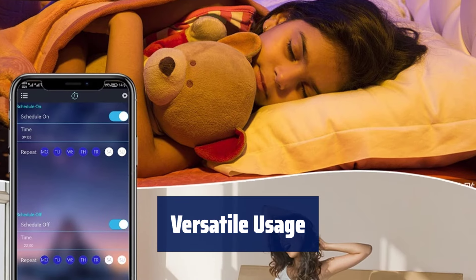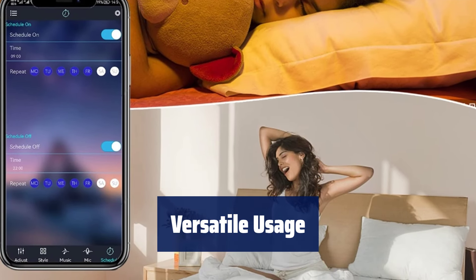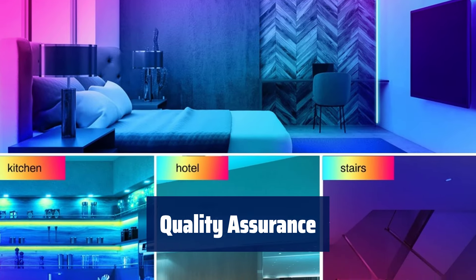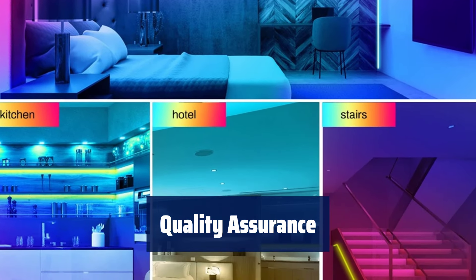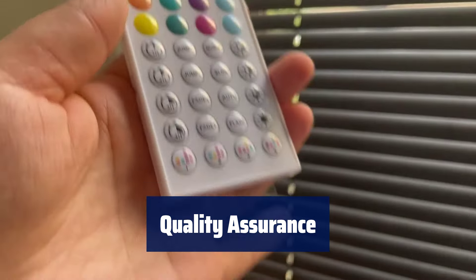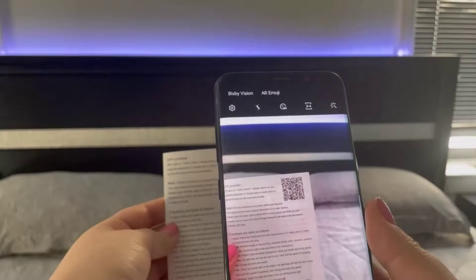Transform any room in your home with color-changing lights, ideal for decorating your kitchen, baby room, TV area, and more. Rest assured with LED strip lights that are CE, ROHS, and FCC certified. The UL certified power adapter ensures safety for daily use, plus enjoy 24 months warranty and quick customer support.